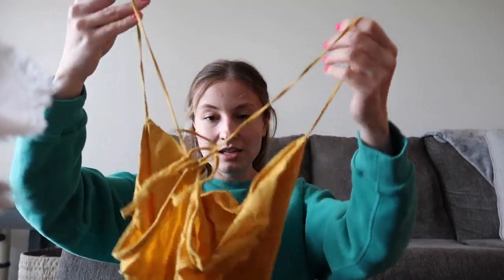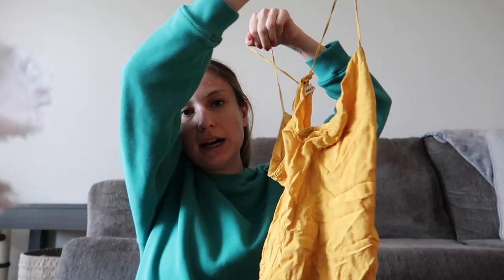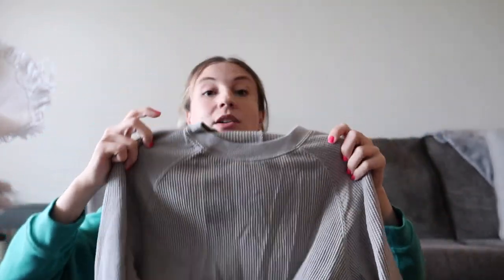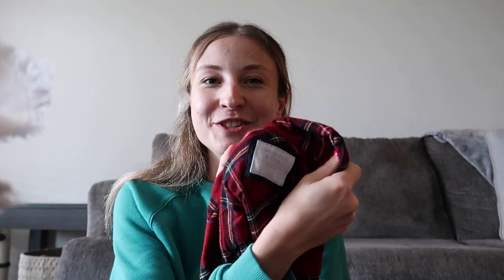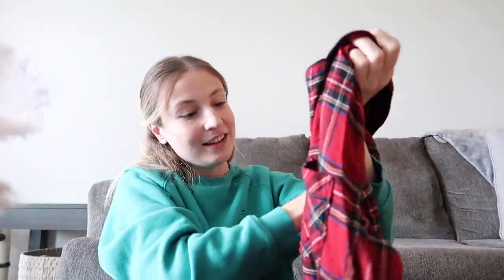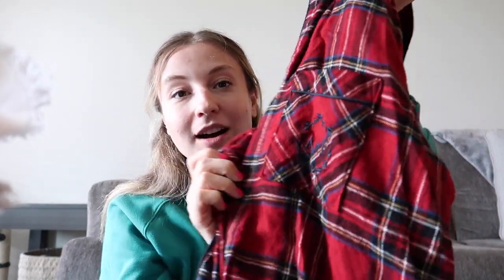This looks like a yellow bodysuit, very wrinkly. This looks like a Henley or thermal Abercrombie and Fitch, size medium — just like a thermal top, this is cute. Classic old Abercrombie and Fitch flannel — this is super soft and it has the A&F on the pocket too. Probably still going to try to sell that.